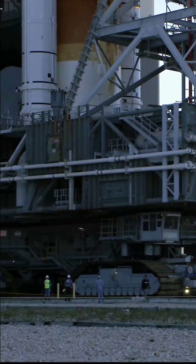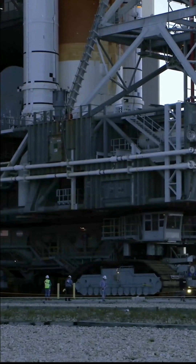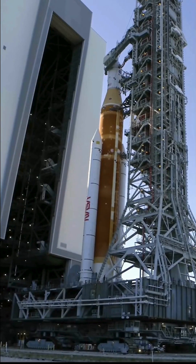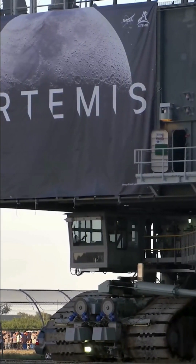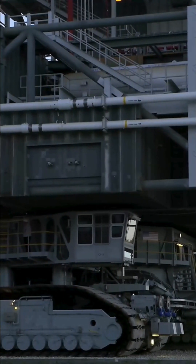Crawler Transporter 2 has returned to its roots of supporting NASA's missions to the Moon, this time through Artemis. To do this, teams upgraded it to carry the Space Launch System — its heaviest load yet.